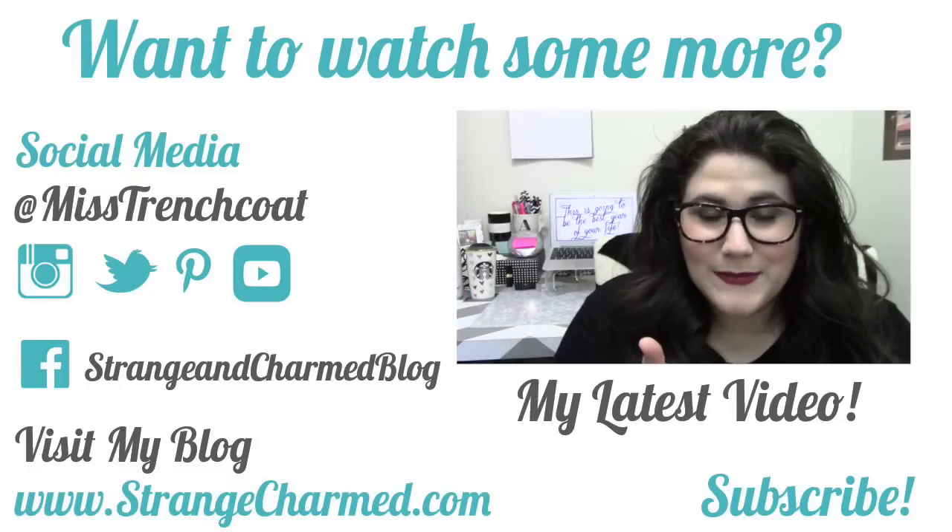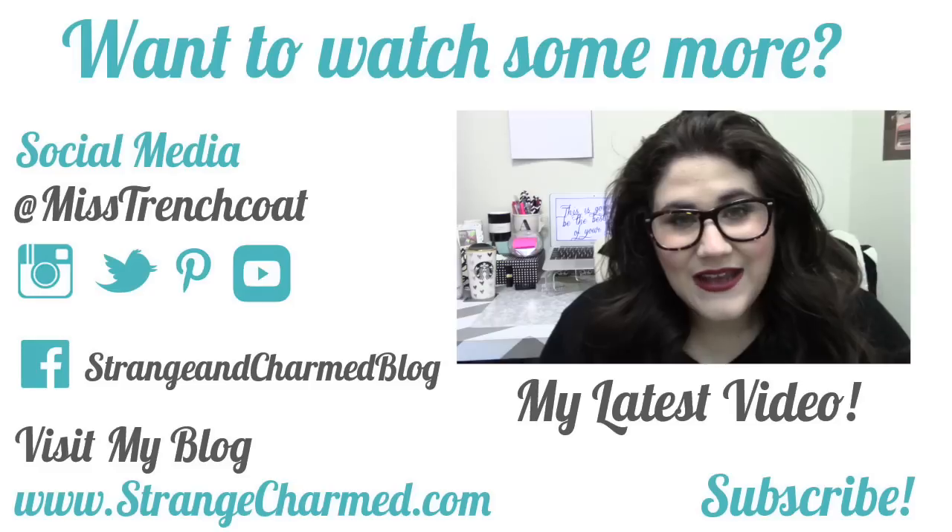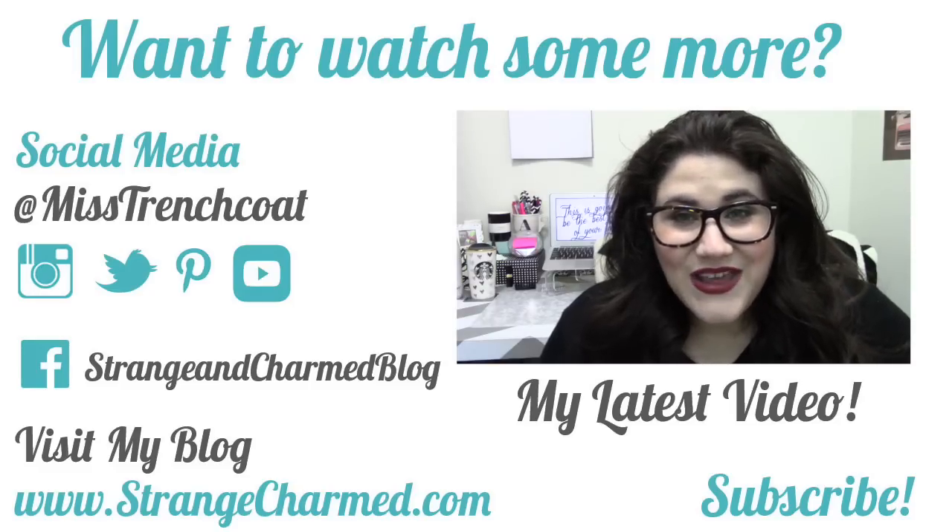I hope you enjoyed this overview of the Franklin Covey Macaroon binder. As always, leave me a comment below if you have any questions, give this video a like if you liked it, and subscribe for more videos. If you have a Franklin Covey binder, I'd love to see images — tag me on Instagram at Miss Trench Coat. I'll see you guys in the next video, bye!